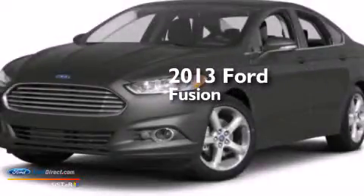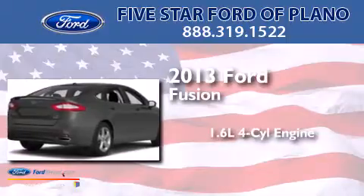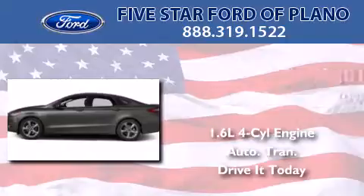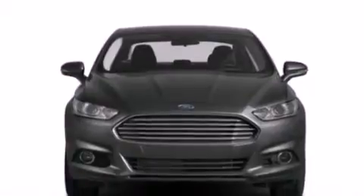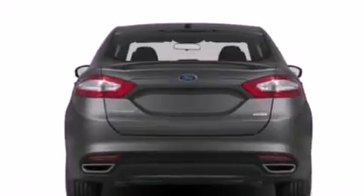This is a brand new 2013 Ford Fusion. It has a 1.6-liter four-cylinder engine and an automatic transmission. Its top features include XM satellite radio, aluminum wheels, and traction control and stability control systems.